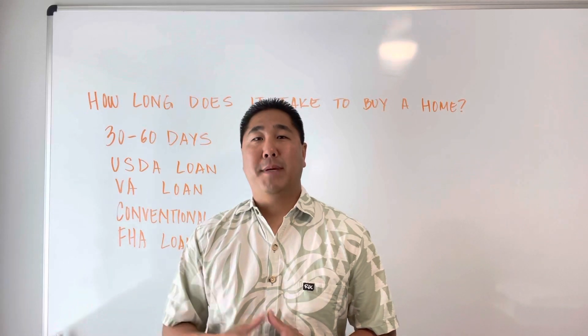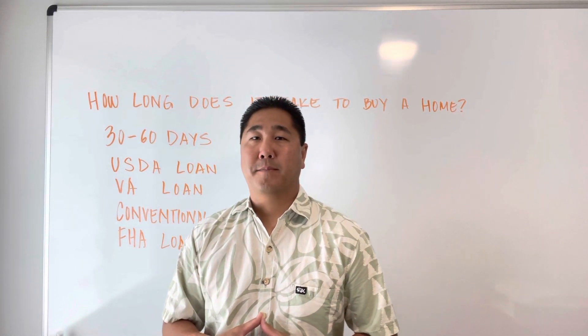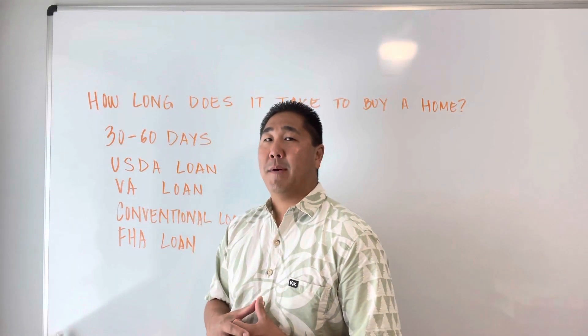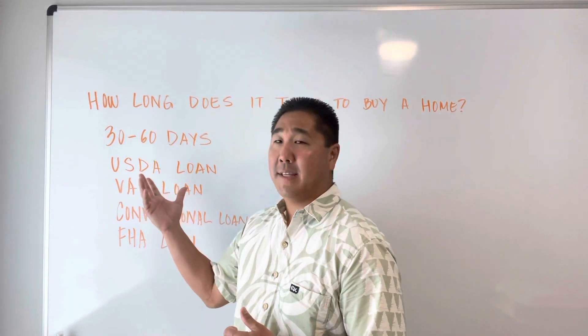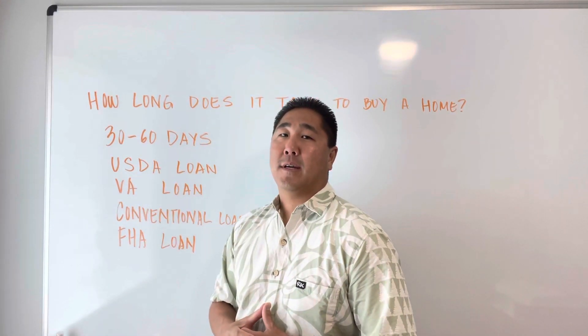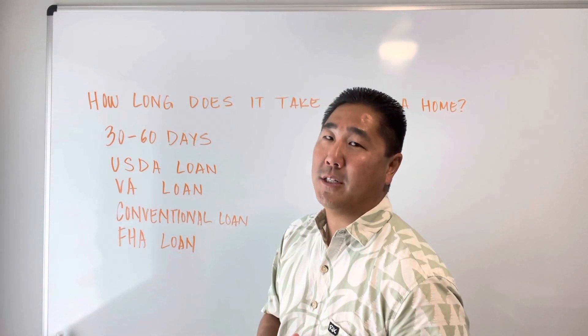It can be dependent on the type of loan product that you're using, which I have listed out here. Another thing to keep in mind is that depending on the situation of the seller, you could use the number of days as one of your strategies in your offer to make it more enticing to the seller when you're in a competitive situation.